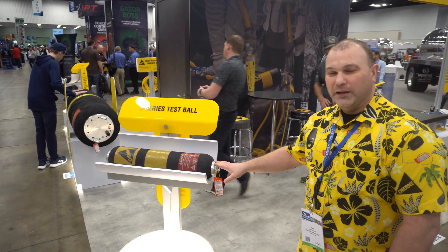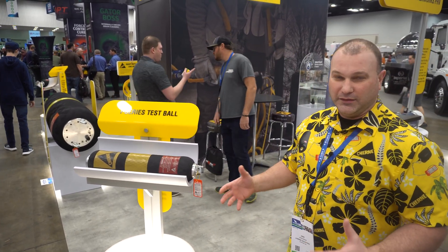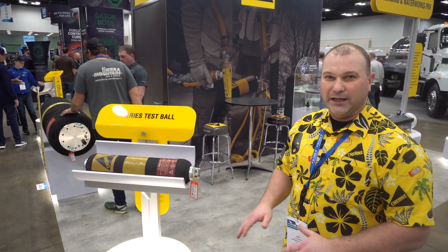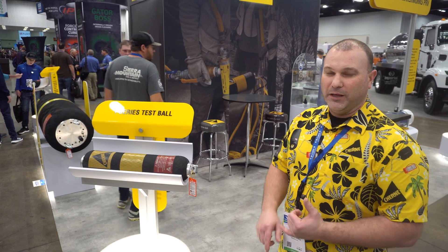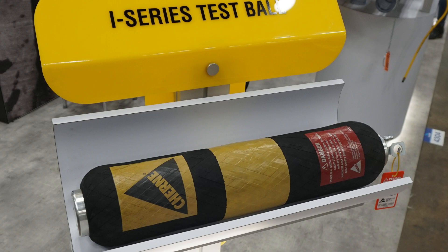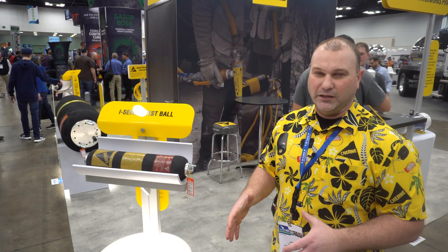This is the new i-Series test ball. It ranges in sizes from 4-8 inches in diameter all the way up to 12-24 inches in diameter. We make it on a robot — a state-of-the-art piece of equipment. We optimize manufacturing, productivity, efficiency, safety, quality, and durability — all of that with no sacrifice to the end user.